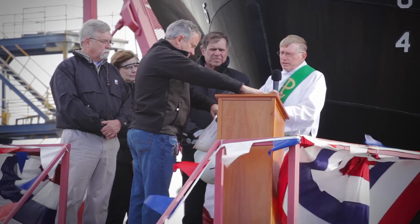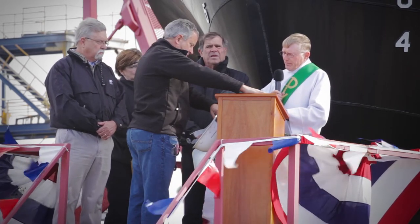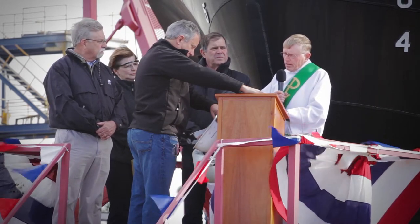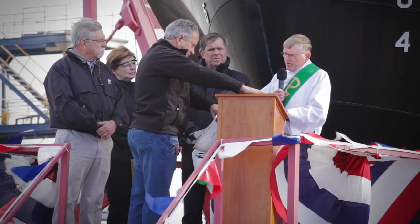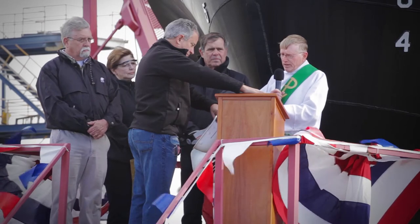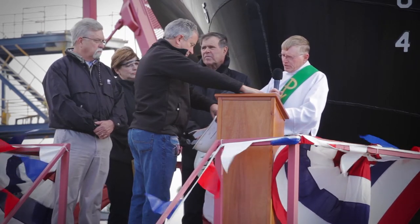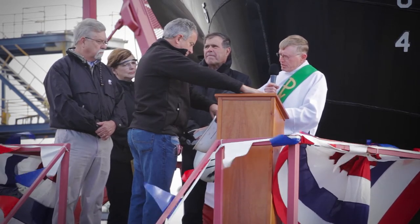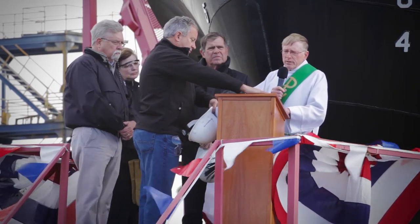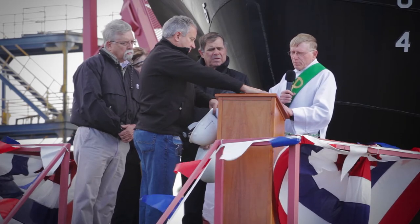O Lord our God, how wonderful is your name in all the earth! How glorious is your name over all the earth! You have exalted your majesty above the heavens. When I behold your heavens, the work of your fingers, the moon and the stars which you set in place — what is man that you should be mindful of him, or the son of man that you should care for him? You have given him rule over the works of your hands, putting all things under his feet — all sheep and oxen, yes, and the beasts of the field, the birds of the air and the fishes of the sea. Praise the name of the Lord, whose name alone is exalted. At the command of the Son of God, the sea was calmed, and the nets were filled to overflowing.